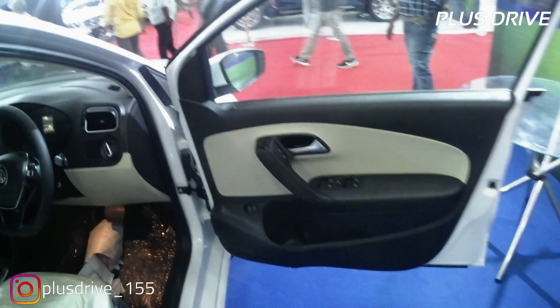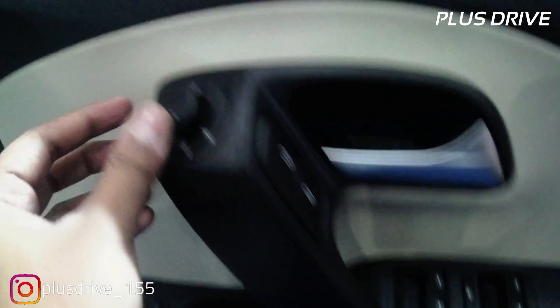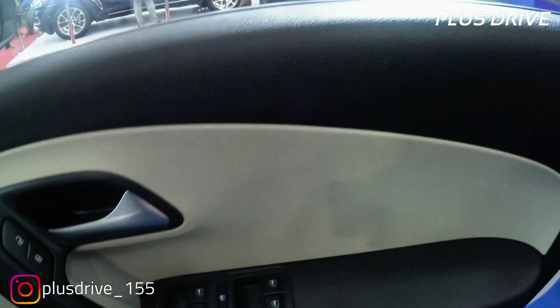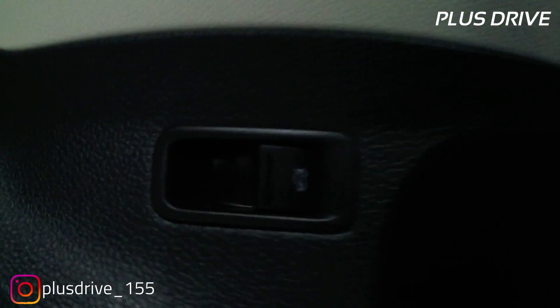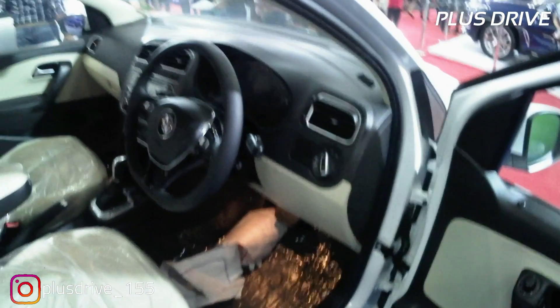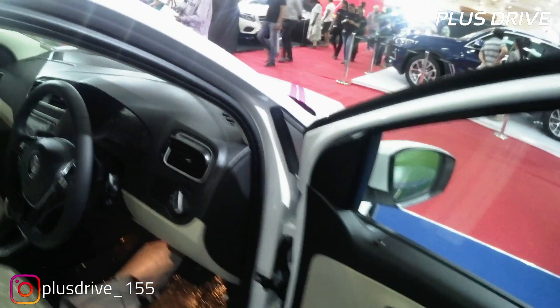Inside the car, you get an integrated legroom light as standard. The door trim features lock/unlock buttons, ORVM controls, and window controls in a dual-tone beige and black finish. There's a bottle holder, a speaker, a boot lid opening button, and keyless entry for the boot. The door trim has a very nice, unique curvy design. Moving further in, you have headlamp controls, AC vents with aluminium brush treatment, and a clean interior layout.